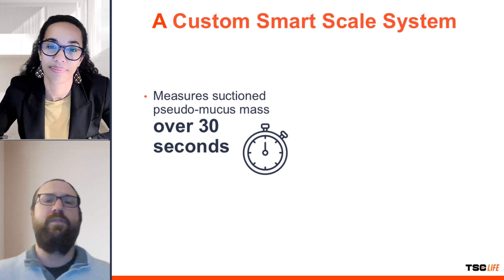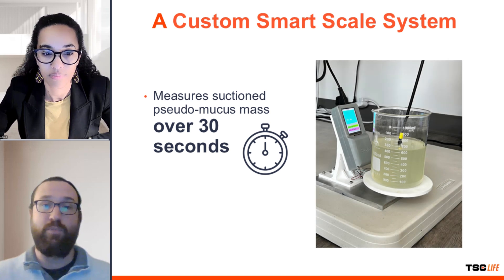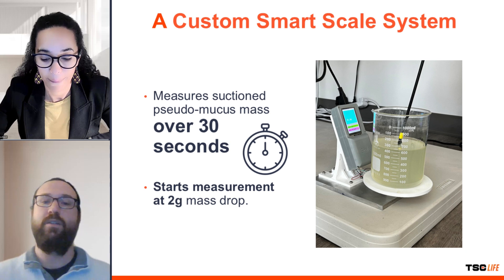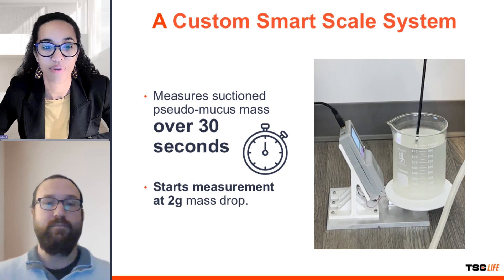How was the performance of the bronchoscopes measured? The authors developed a custom smart scale system to measure the mass of the pseudomucus suctioned by each bronchoscope in 30 seconds. The system was sensitive enough to detect even small changes, starting the measurement once a mass drop of two grams was detected.